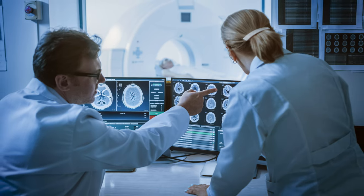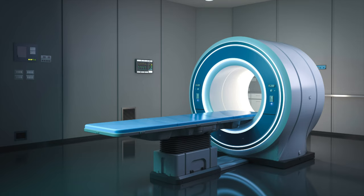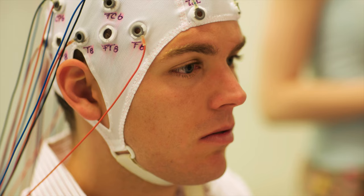Now just before we get to the test yourself questions, the next video in the biopsychology topic will explore the different ways psychologists can study the brain, including post-mortems, fMRIs, EEGs and ERPs. To master that content you can click the video link below. Now it's time to check your understanding — I'll present one question at a time, you can pause the video to answer it yourself first and then press play again to reveal the answer.